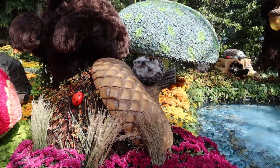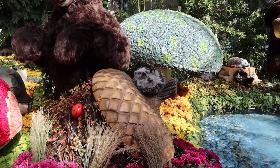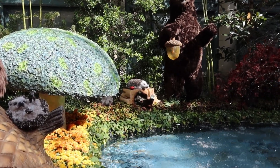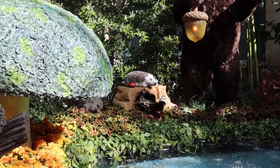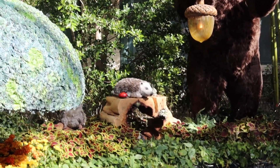Looks like we've got two bear right here amongst the toadstool mushrooms. And sitting on the stem of this giant acorn is this porcupine. Over there looks to be the rest of his family, right there, sitting on top of a hollow tree stump.